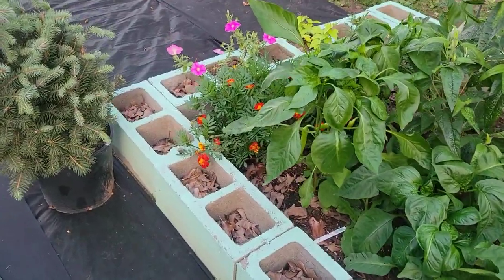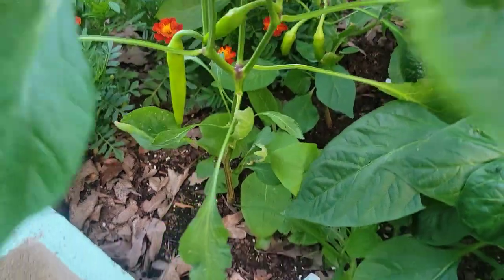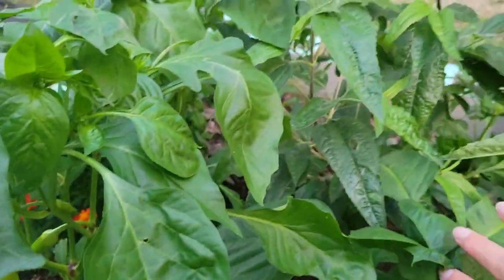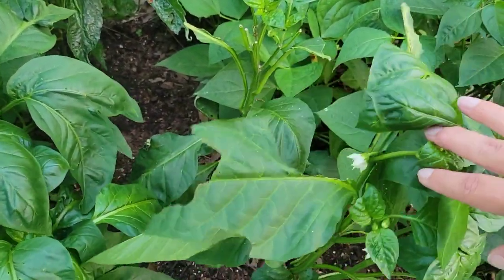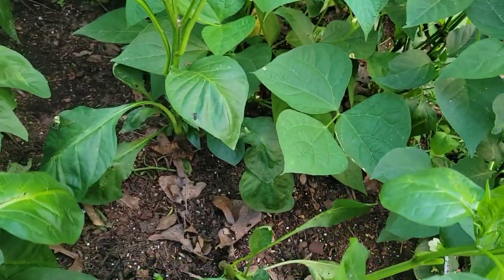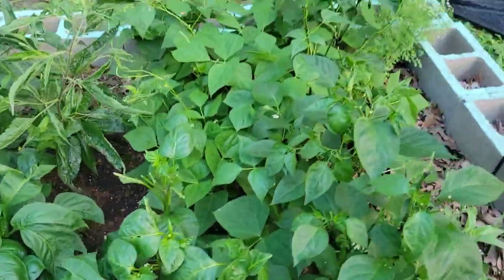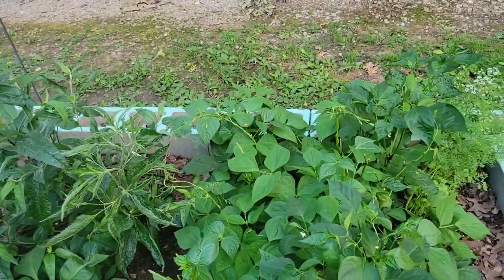Over here, we already have pepper plants coming on — peppers. Once these start, they'll really get going. These are sweet peppers, probably being shaded out a bit by the stevia. And then we've got bell peppers over here. What is that? More hornworm poo right there. But see, there he is — dead. Anyways, that's been wild.